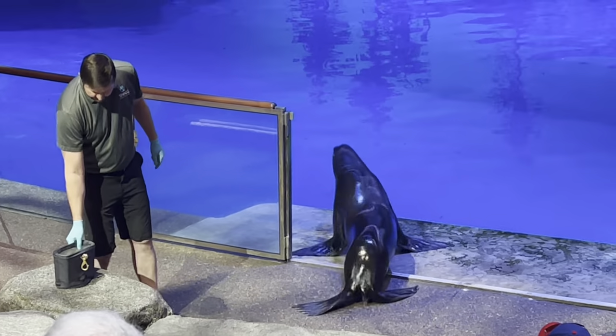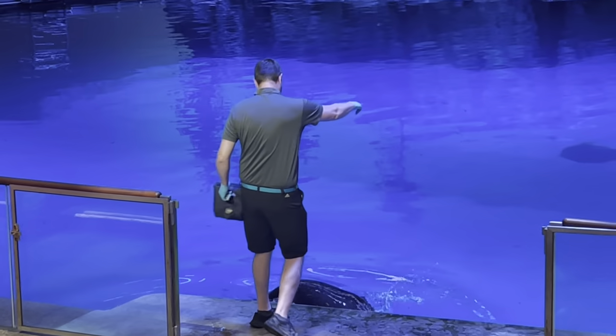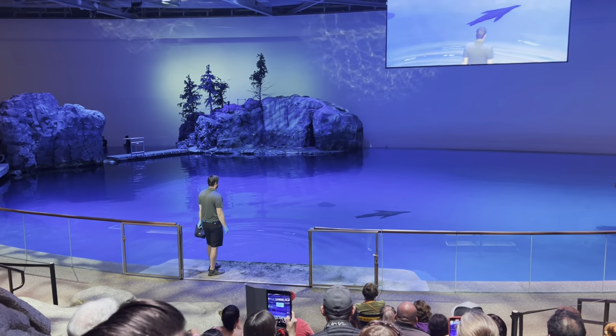Sea lions are extremely strong. They use their big, powerful forelimbs to help them swim through the water at speeds of up to 25 miles per hour.